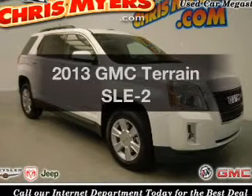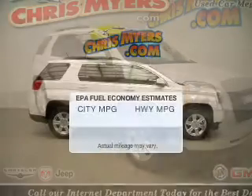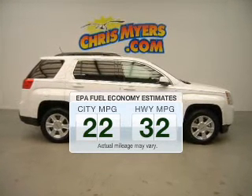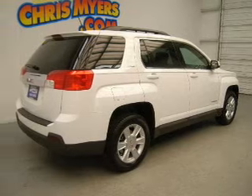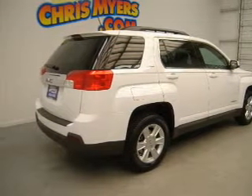Check out this 2013 GMC Terrain. This is the set of wheels you've been looking for. In the city or on the highway, you'll spend less time at the pump with this fuel-efficient vehicle. The powertrain includes front-wheel drive with an efficient four-cylinder engine connected to a smooth-shifting, six-speed automatic transmission.